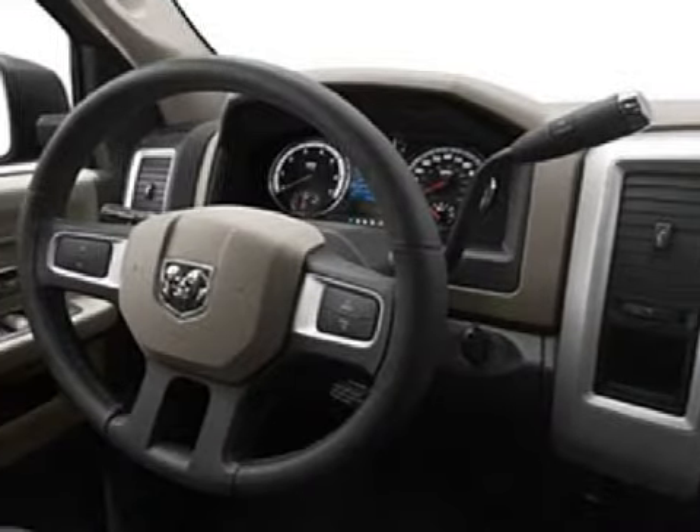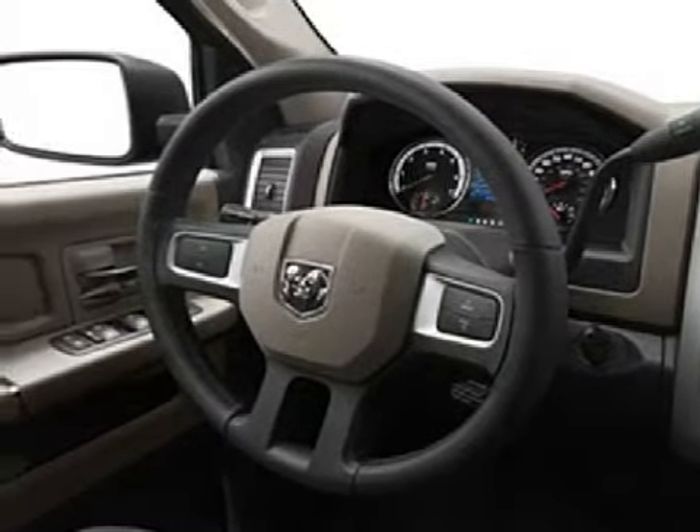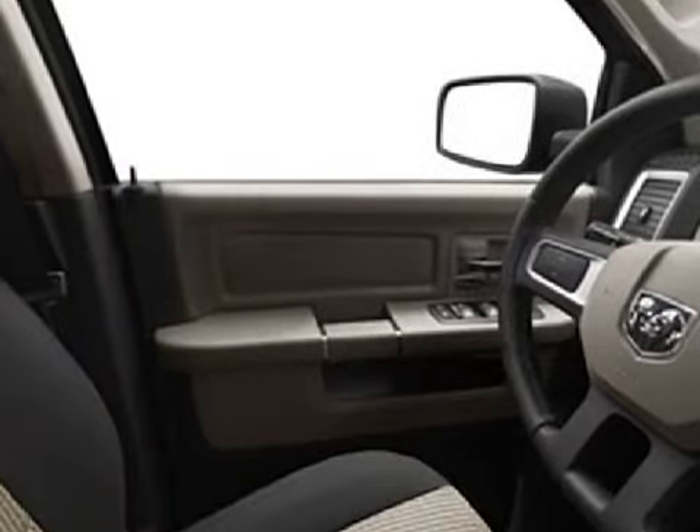It is equipped with a responsive 5.7-liter 8-cylinder 16-valve engine, a reliable 5-speed automatic transmission, and has rear-wheel drive.